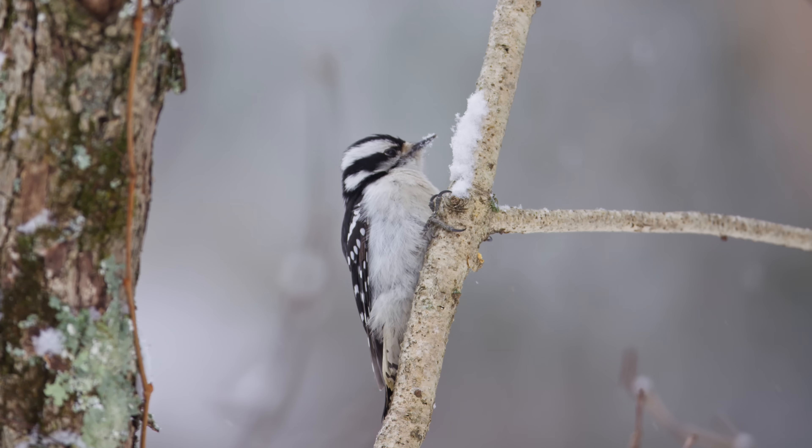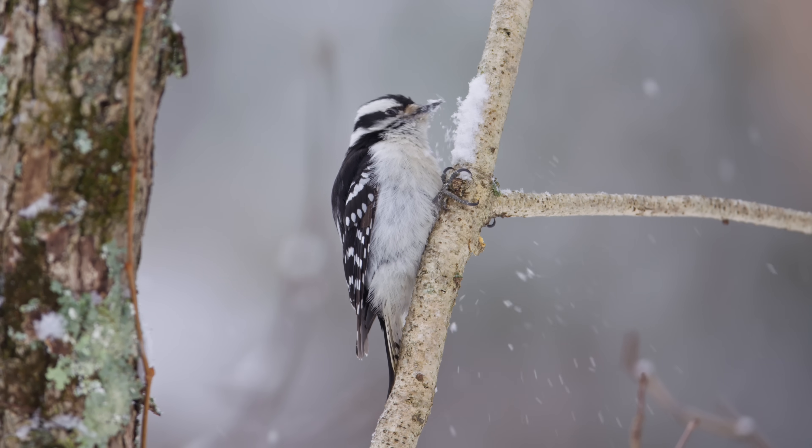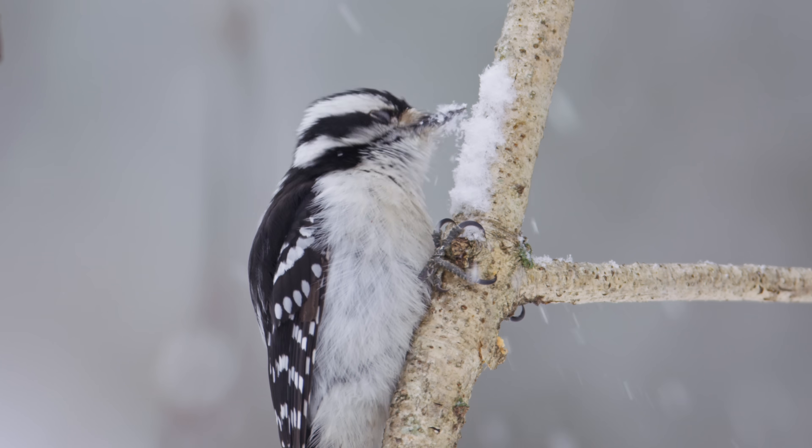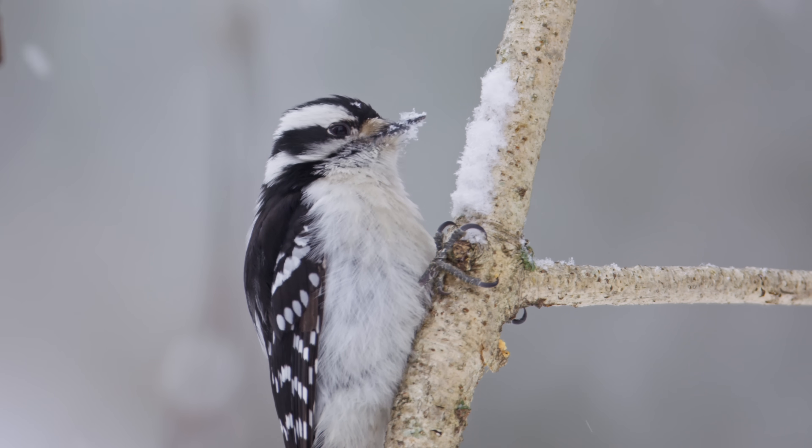I just got a really amazing shot of a woodpecker eating snow. I've never seen that before. I don't think it's a behavior they do super frequently, and it must be because all the fresh water is frozen right now, and so they don't have much else to drink.